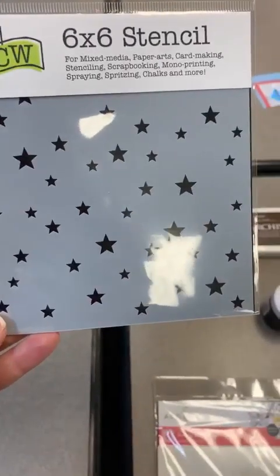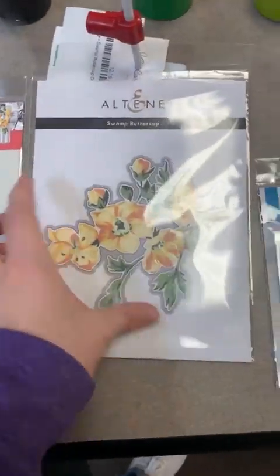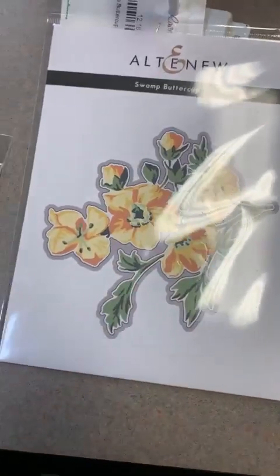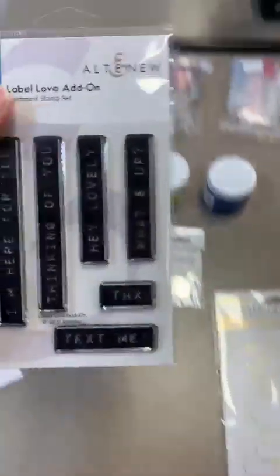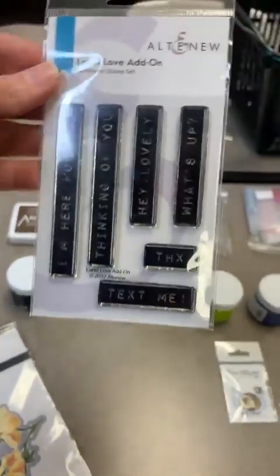We've got a fun little 6x6 stencil. We also got the TCW star stencils. A couple weeks ago I found my Swamp Buttercup die, and here is the layering stencil that goes with it — it makes a beautiful flower and you can cut it out as well. The stencil is $25 because you've got five layers in there, and the die is $20.